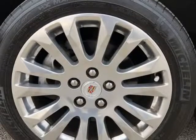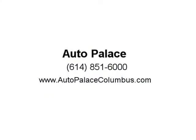No need to fight with your passenger about the climate control. With Dual Climate Control, everyone stays comfortable.